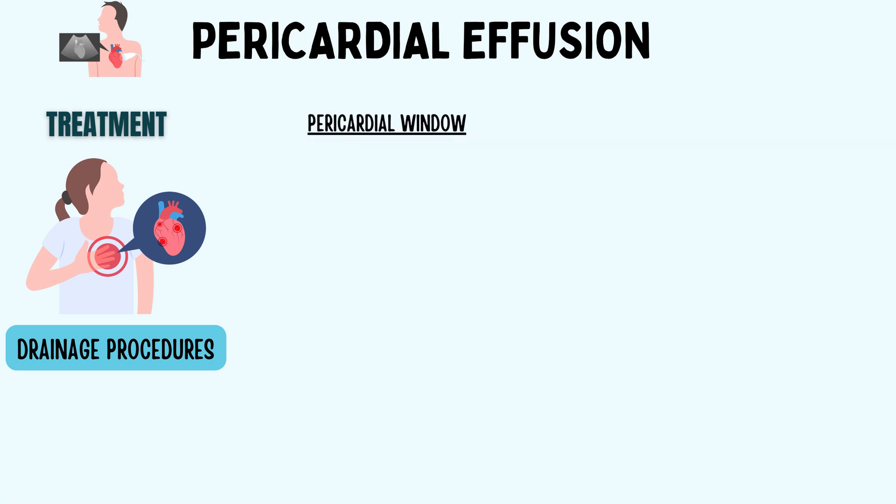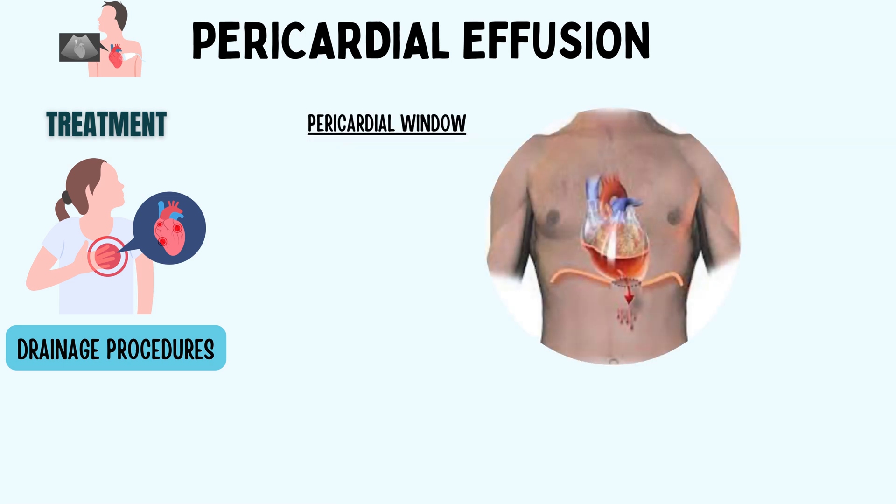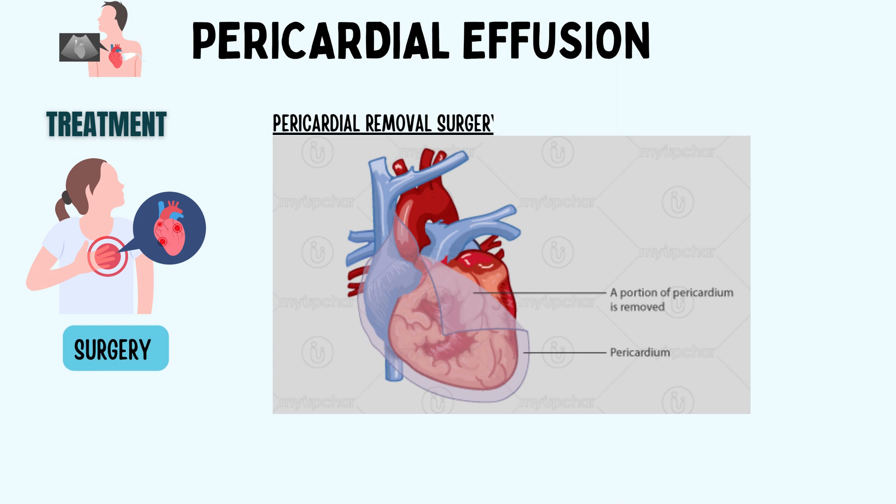Next is the pericardial window procedure, where the surgeon makes a small incision, usually on the left side of the chest, and carefully opens the pericardium, creating a window or opening in it. This allows the excess fluid to drain into the chest cavity, relieving pressure on the heart. Pericardium removal surgery is usually considered when pericardial effusion poses a significant threat to the heart's function or when other treatments have been unsuccessful — a last resort solution when the heart needs permanent relief.